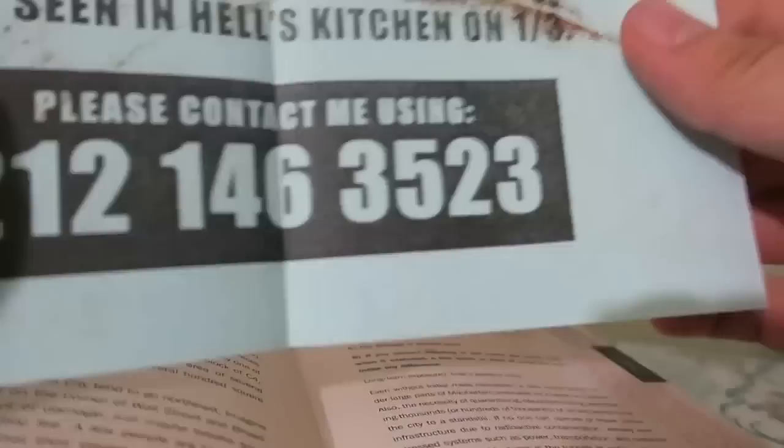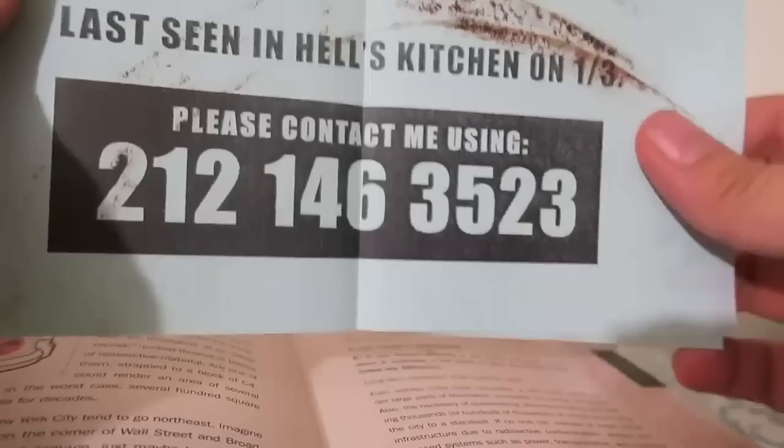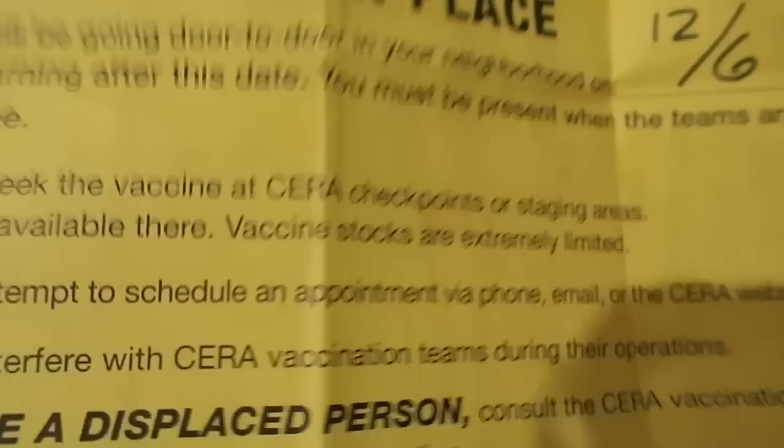It has a whole bunch of stuff you can take out of the book. Like this, for example — it's a missing poster. I'm not sure if any of this will be mentioned in the game or if it's just lore. 'Have you seen this woman? Last seen in Hell's Kitchen.' I don't know if this number works — maybe if you call it you might get some cool automated thing. I'll give it a try.